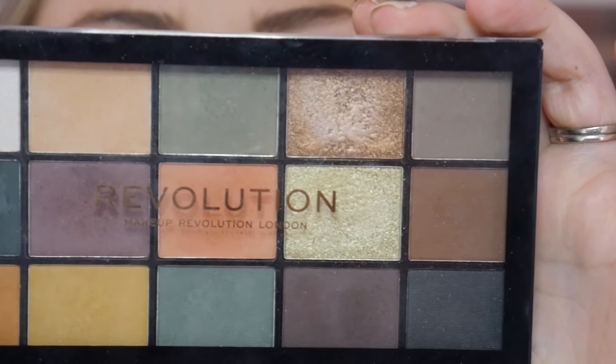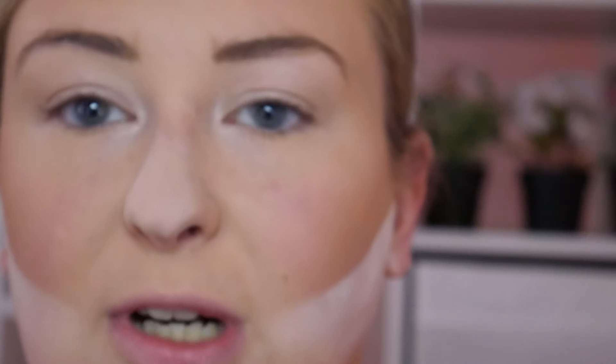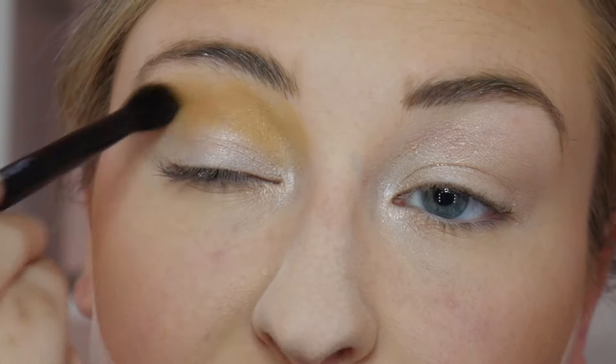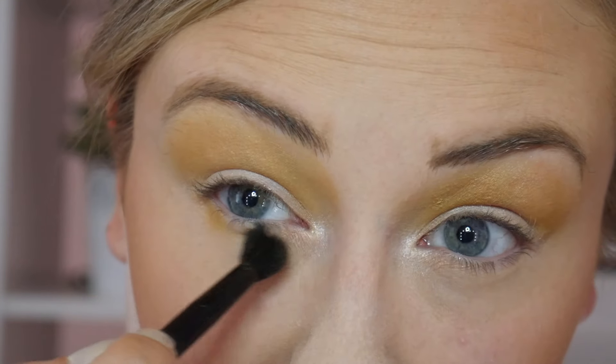For eyeshadow today, I'm using the Makeup Revolution Reloaded Division Palette. If you're looking for a really nice dupe of an Anastasia Beverly Hills palette — I'll get to the name in a moment — this is it. Using the Anastasia brush that comes with their palettes, I'm dipping into this yellowy mustard shade and running that through the crease. Oh my gosh, I was not expecting that much pigment! I totally forgot how pigmented this palette is. I'm also working it into the lower lash line.